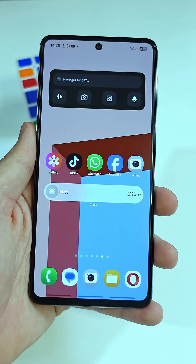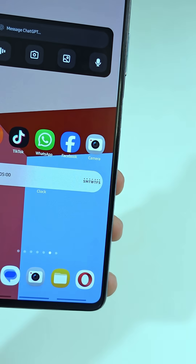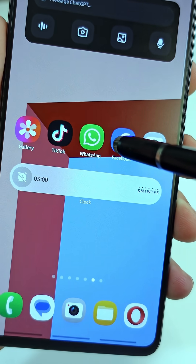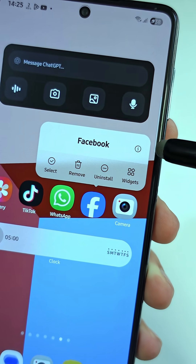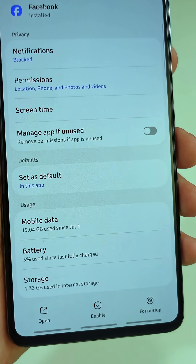Here's what you need to do. Pick any app you don't fully trust — let's say you don't trust this app here. Press and hold it, then tap the little info icon right here. Now scroll down and make sure to tap 'Manage App if unused.'